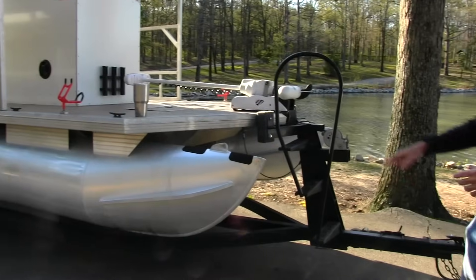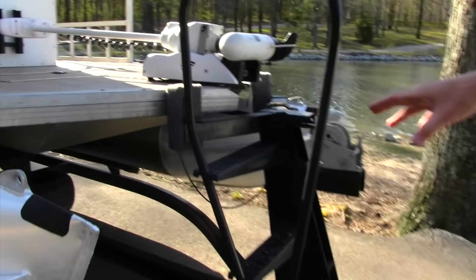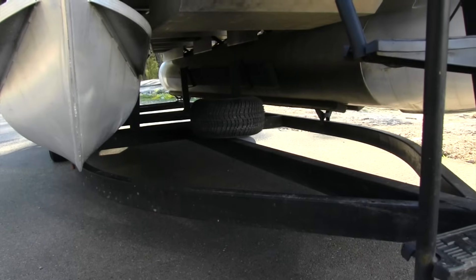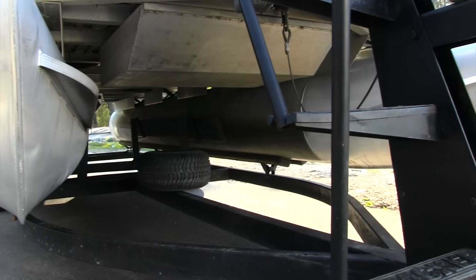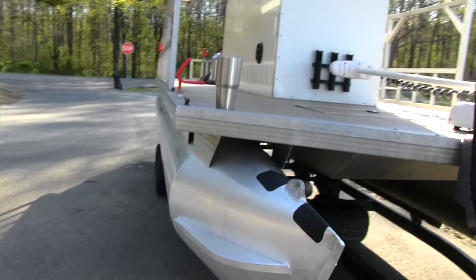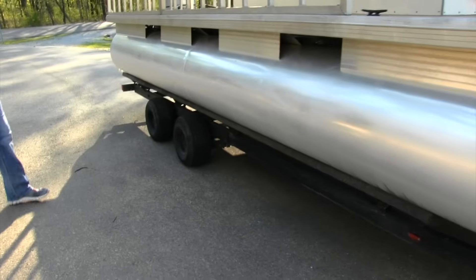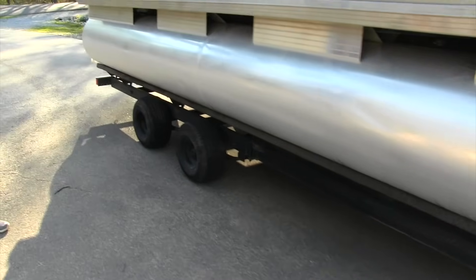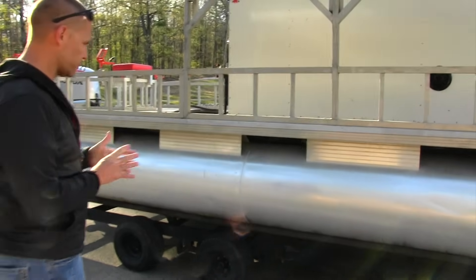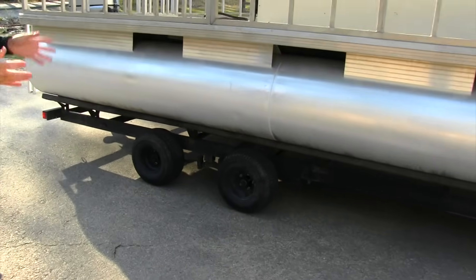Moving back a little bit further underneath the pontoon, there is a place for a spare tire. Anytime you haul a trailer, you've got a good chance you're going to have a flat. We've got four tires running and one is a spare, so we try to have that covered. I did have to add an additional axle — total investment to add the secondary axle, including the tires, was right around $300 — but it makes a big difference in the way the whole package rides.